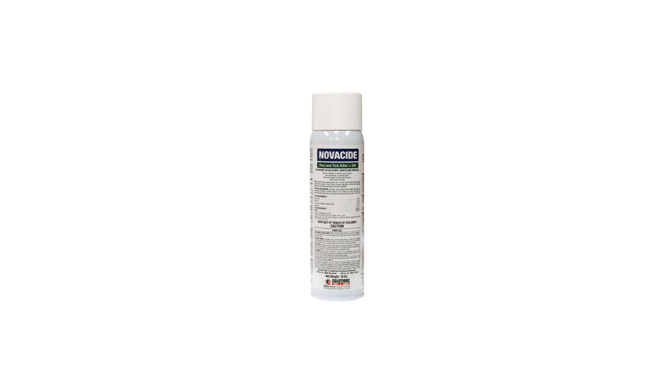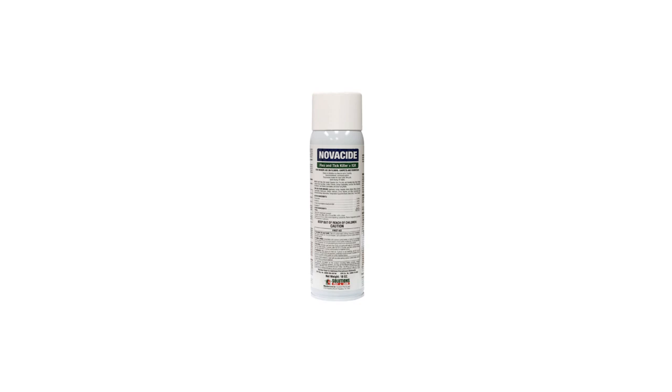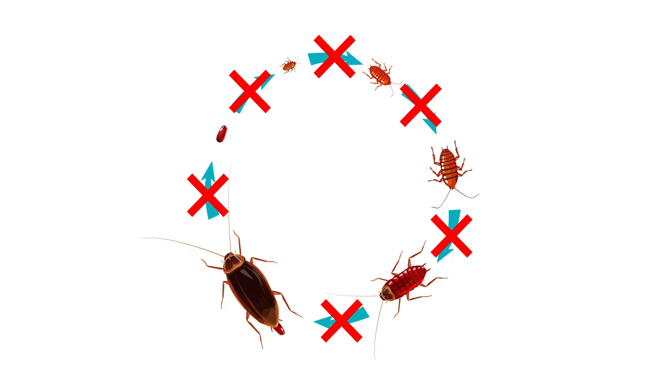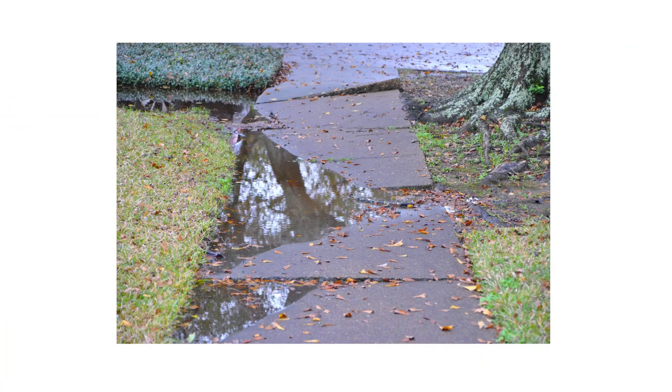Once you get around to wiping down the pantry, consider applying Novicide Flea and Tick Killer. This aerosol doesn't just control fleas and ticks, but it also keeps away a broad spectrum of pantry pests, and it contains an insect growth regulator (IGR) that will stop juvenile pests from developing into reproductive adults.